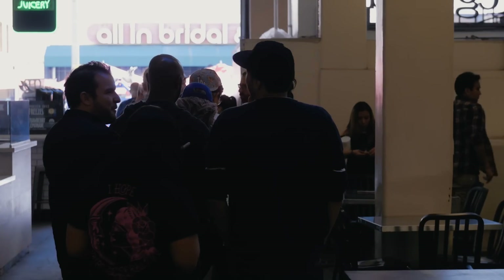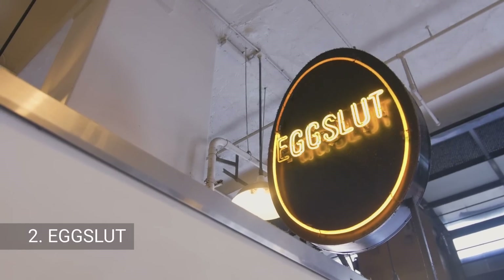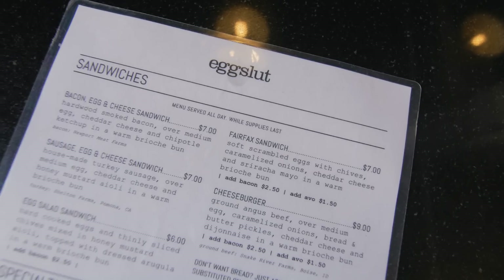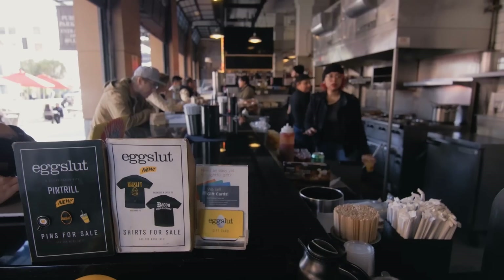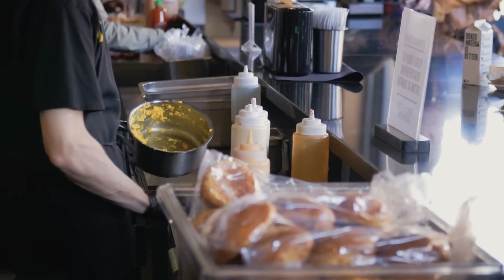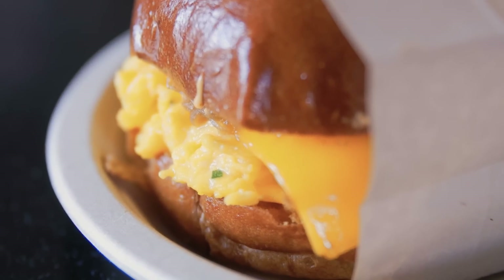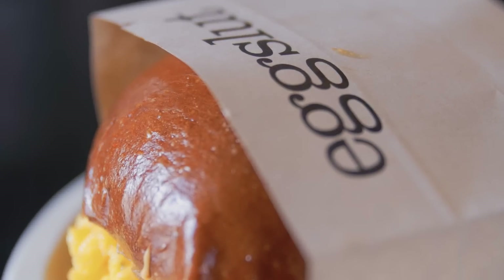Our next spot needs little introduction for LA natives and foodies. It's Egg Slut. Every item on the menu features eggs prepared in some tried, tested, and innovative ways. We're trying the Fairfax Sandwich, which has cage-free, soft, scrambled eggs and chives, cheddar cheese, caramelized onions, and sriracha mayo in a warm brioche bun.